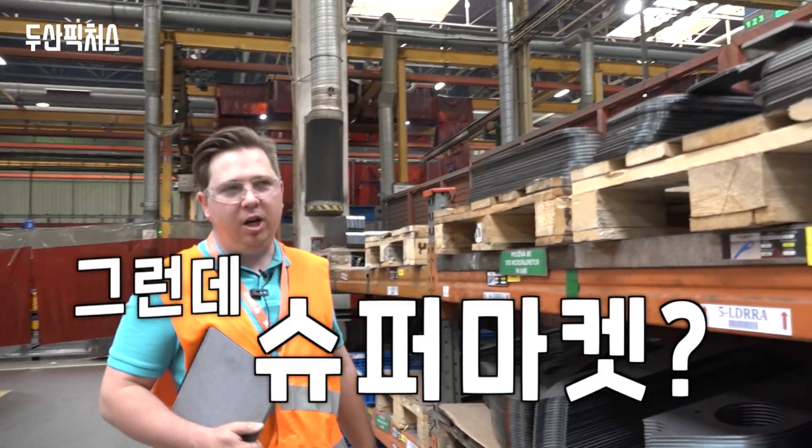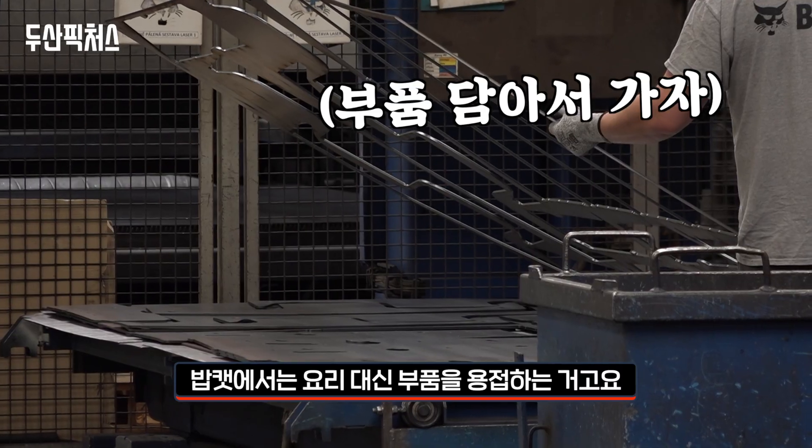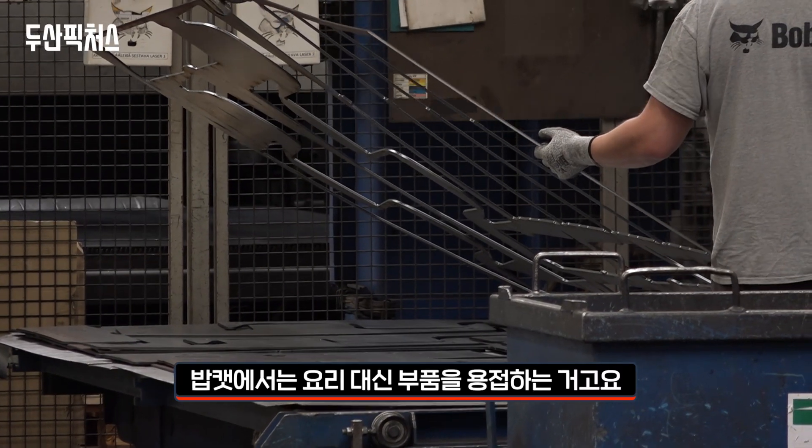Supermarket. Why supermarket? It's the same principle like in a supermarket shop for the baking industry. But in Bobcat we are not baking a cake, we are welding machines.